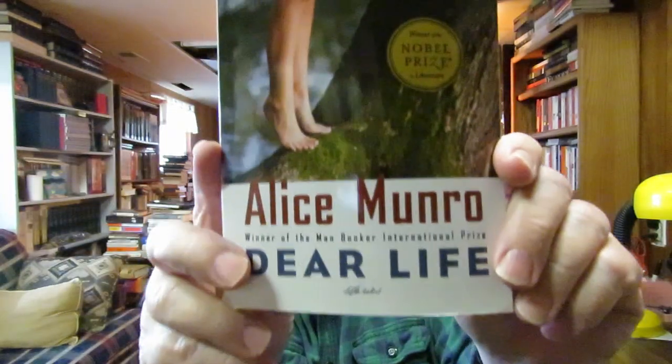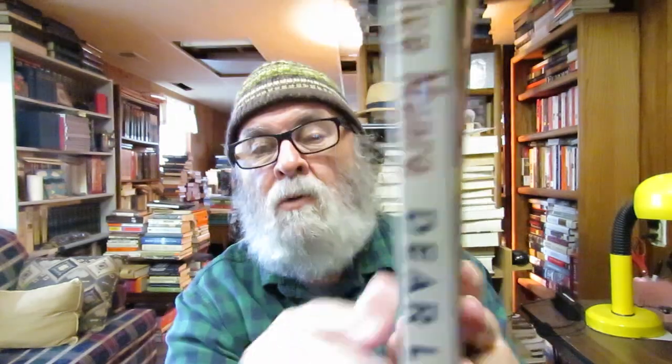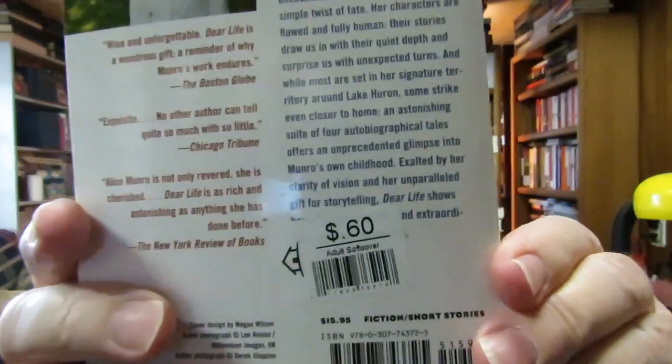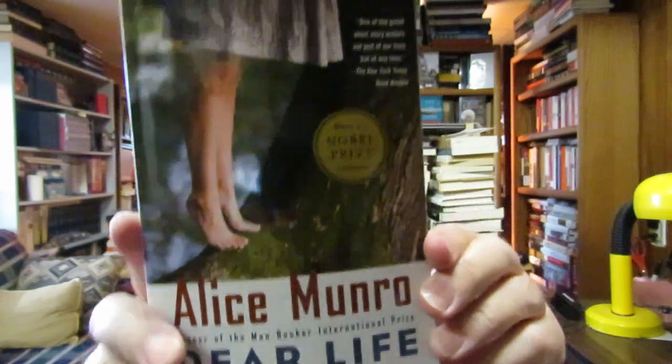My wife, a couple weeks ago, went to a thrift store and found this Alice Munro which surprised me — I didn't have it: 'Dear Life: Stories.' She's one of my favorite short story writers. I have a collection of her short stories; she wrote some novels too. It was only 60 cents. She got this for me.